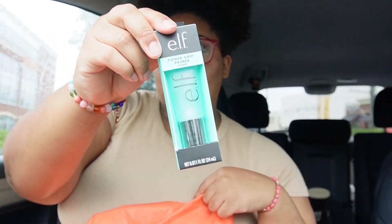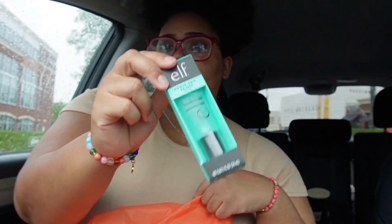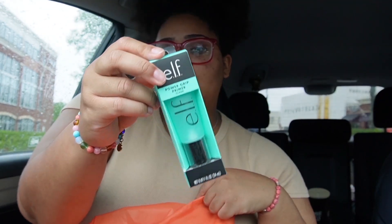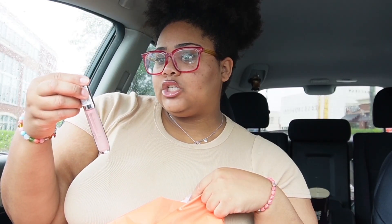Next, I got the ELF Power Grip Primer. I've tried this before and it works really well, so this is basically just a repurchase.